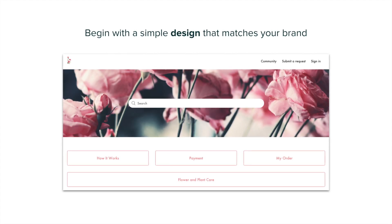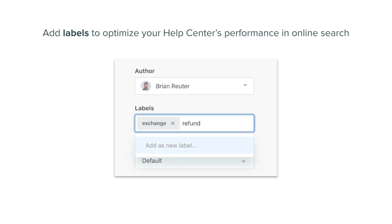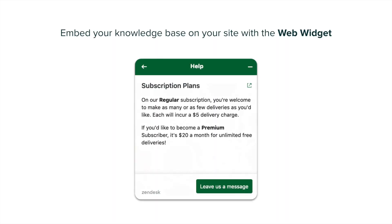When starting your knowledge base, don't try to boil the ocean. Begin with a simple design that matches your company's brand, and write a handful of short articles that answer your most frequently asked questions. Add labels to highlight keywords that can optimize your Help Center's performance in online search. And then embed that knowledge on your site with the web widget. This simple tool allows your customers to get the information they need without leaving your site.